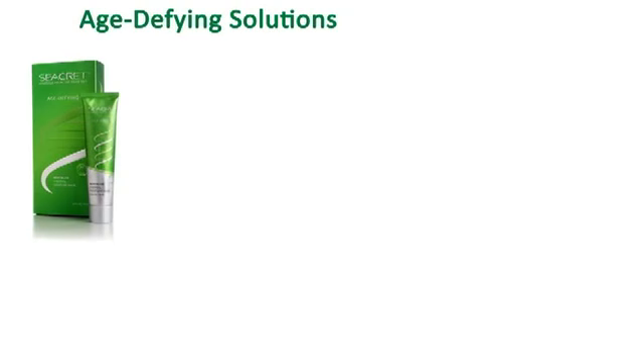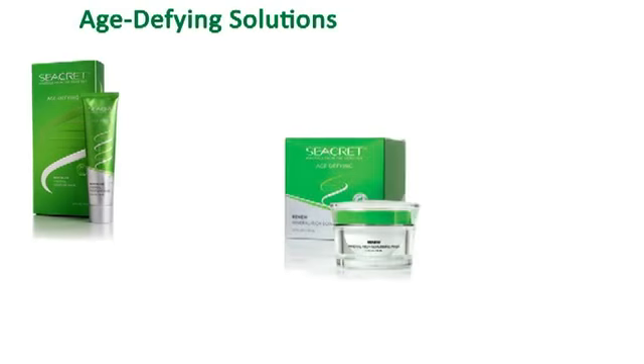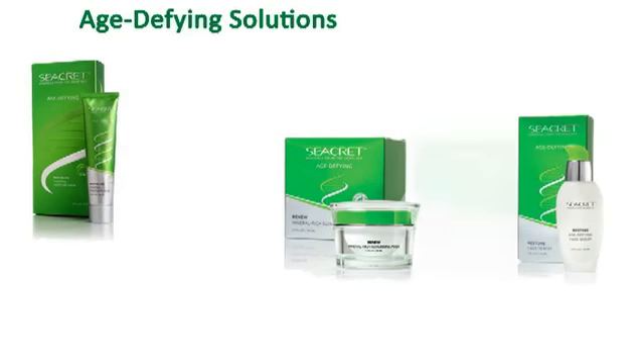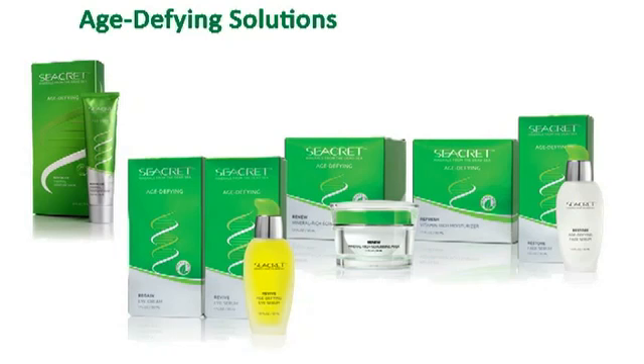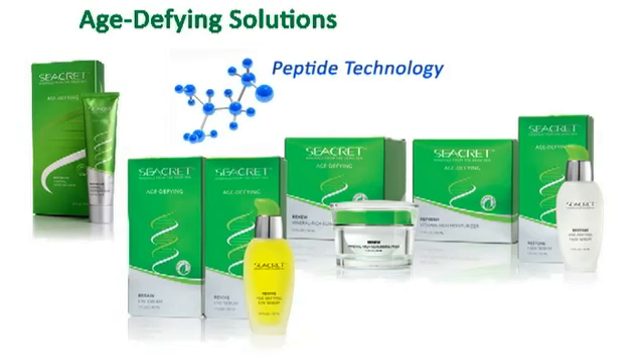Secret is proud to introduce one of the most advanced skin care lines in the market, targeting all main causes of aging and providing your skin with ingredients to help fight environmental damage. Secret's Age Defying Solutions is the perfect blend of science and nature, based on the most advanced technology called peptide technology. This facial regimen helps to reduce the appearance of fine lines and wrinkles.